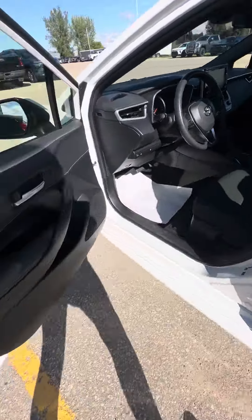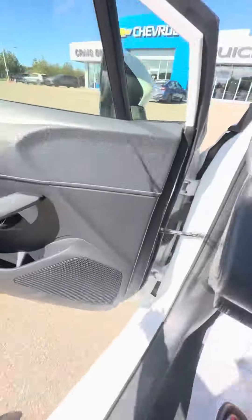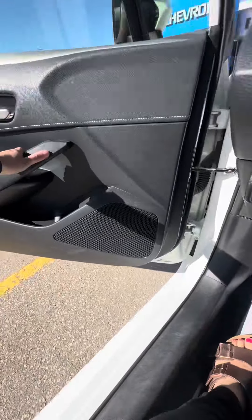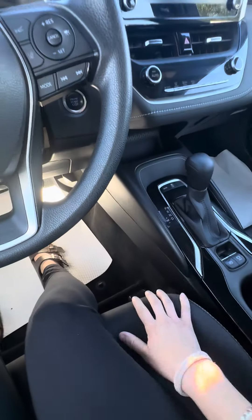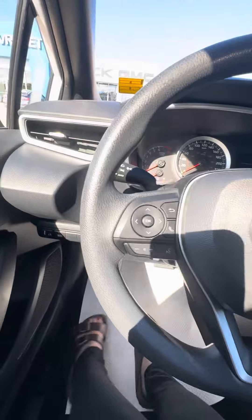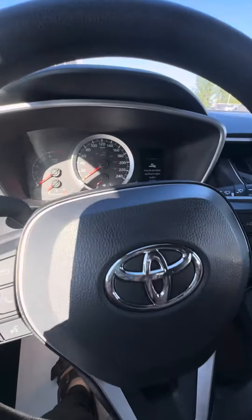Coming in to the front. I'll just show you power windows and locks. It has a manual driver seat here. And then we'll just go and start it up.